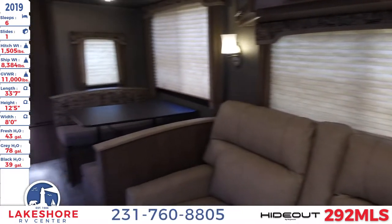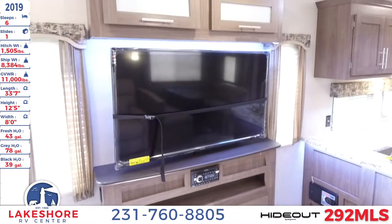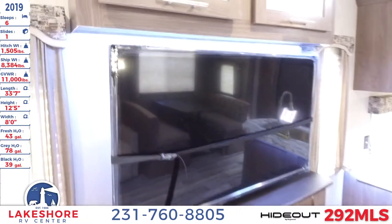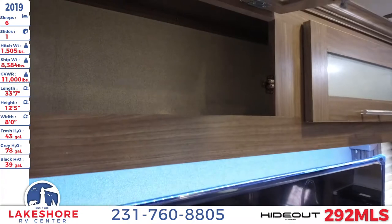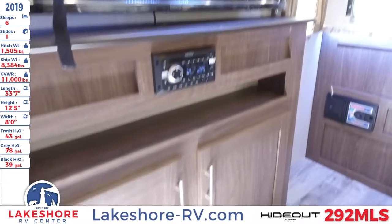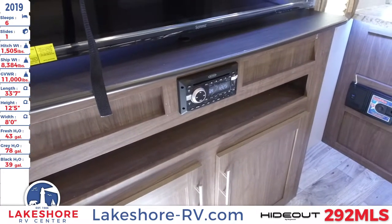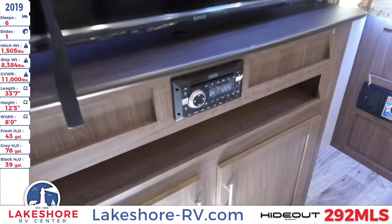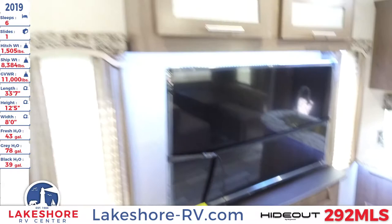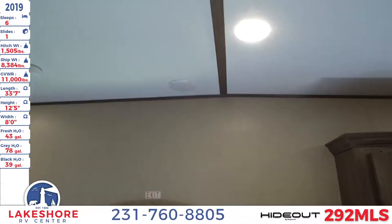Across from the theater seating is the massive HD TV with LED lighting around it — a nice extra large TV for your RV. We have some storage up top, and underneath you have not only storage but also the AM FM CD Bluetooth USB auxiliary sound system, which plays music for the outdoor speakers as well as the indoor speakers on the ceiling.